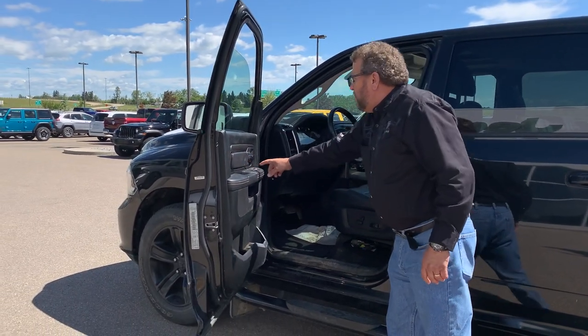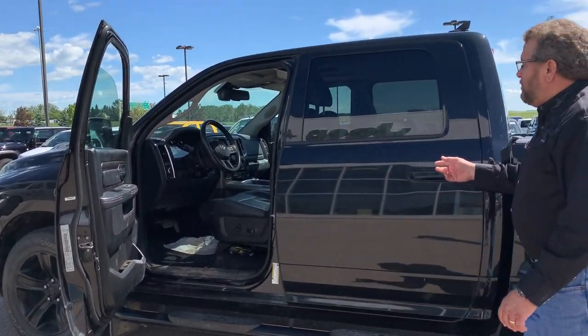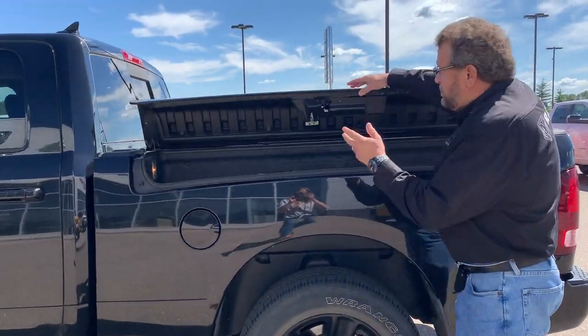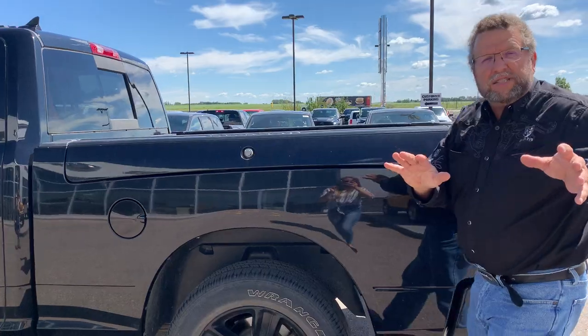Beautiful trade-in, powerful — it's a crew cab as well. And you got the RAM exclusive RAM box. Lots of storage in there, they're awesome — I have one.